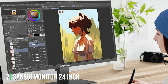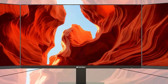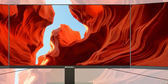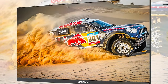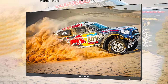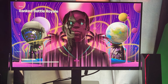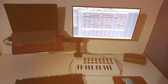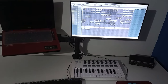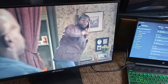Number 7: Introducing the SANSUI Monitor 24-inch 100Hz PC Monitor, a versatile display engineered to elevate your computing experience to new heights. With its sleek and modern design, this monitor enhances the aesthetics of any workspace while delivering exceptional performance. Featuring a 24-inch screen with a swift 100Hz refresh rate, the SANSUI Monitor ensures smooth and fluid visuals, reducing motion blur and providing a seamless viewing experience. Whether you're gaming, streaming, or working on productivity tasks, every detail is rendered with clarity and precision. The monitor's full HD resolution delivers crisp images and vibrant colors, immersing you in stunning visuals. Its wide viewing angles ensure consistent image quality from various perspectives, making it ideal for collaborative work or sharing content with others.